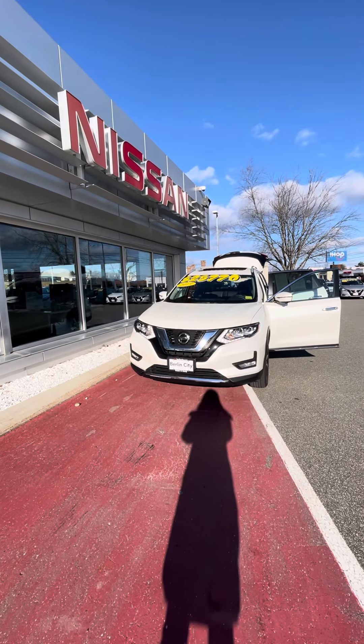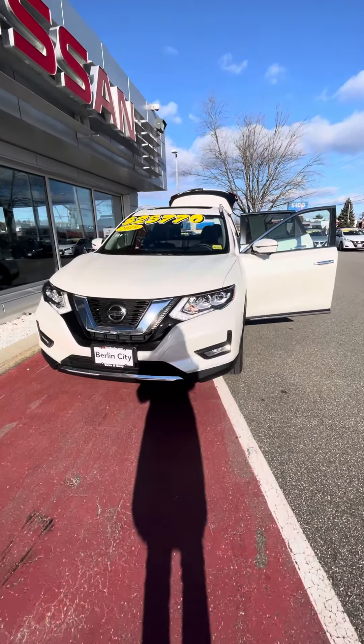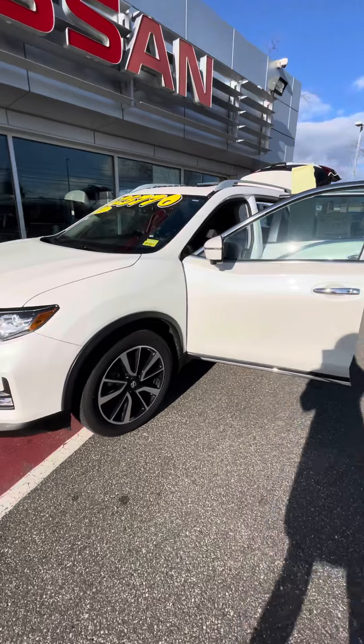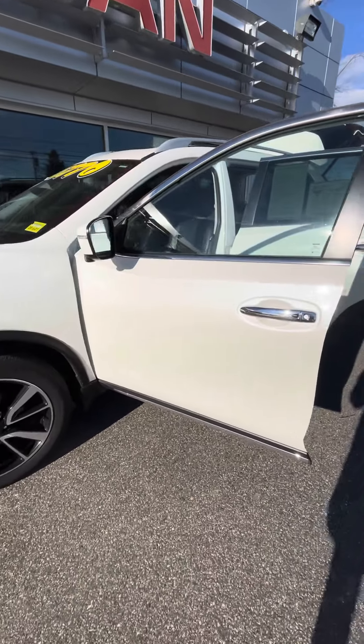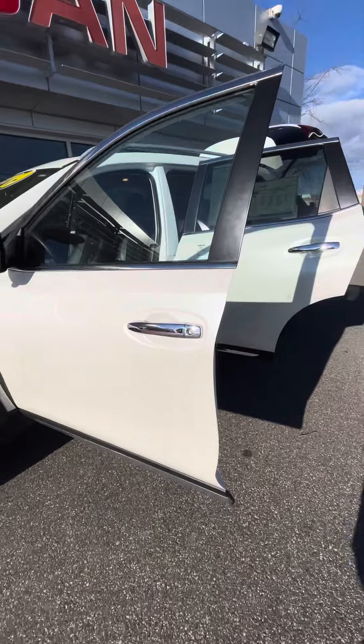Hey Marla, this is Hannah with Berlin City Nissan and here is a quick walk around video of all the really awesome features this guy has. So it's a 2019 SL Rove. It's finished in the pearl white tricoat. You can see it has a lot of purple in there — it's one of my favorite colors.